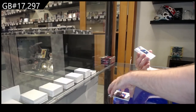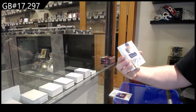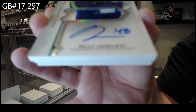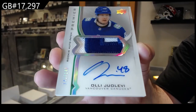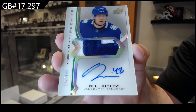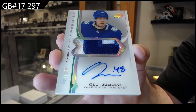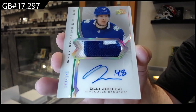We already got him — $1.49 short print rookie auto patch, Yo Levy. For Vancouver, $1.49 Yo Levy.